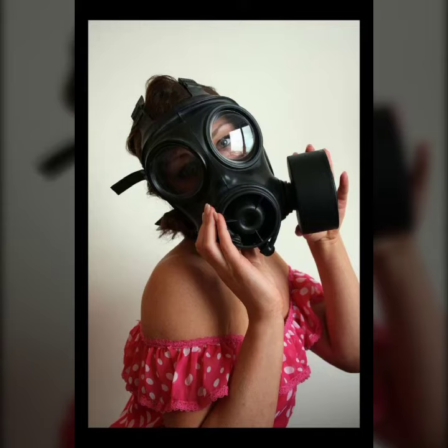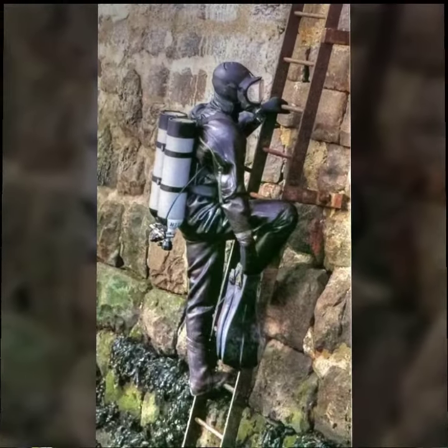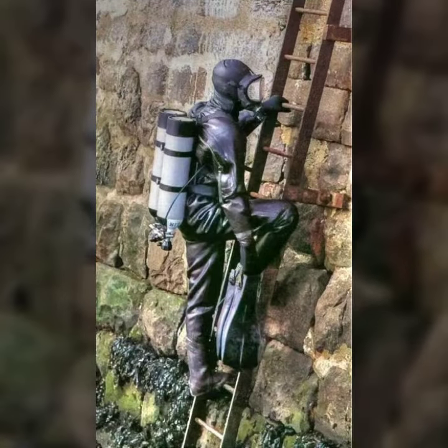Hello friends, welcome to my YouTube channel Fashion Lovers. So guys, how are you? I hope you will be fine and doing well. Today I'm going to share with you beautiful and stylish latex full face gas mask designs ideas. So guys, these are very amazing, very beautiful and gorgeous.